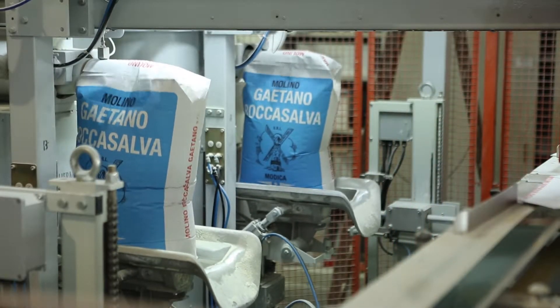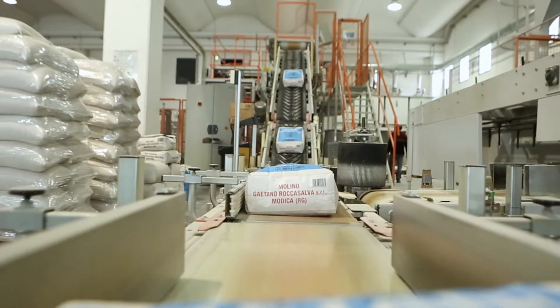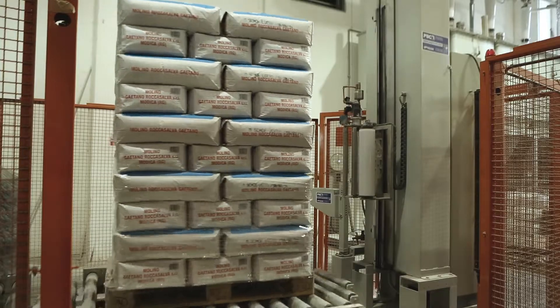Fase di confezionamento. Dopo il confezionamento in sacchi da diverso formato o il caricamento di silos cisterne, i prodotti finiti sono pronti per la distribuzione sull'intero territorio nazionale ed estero.